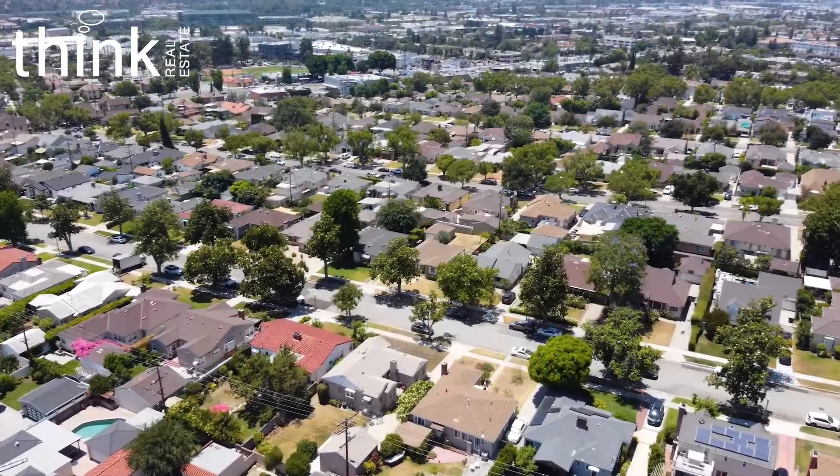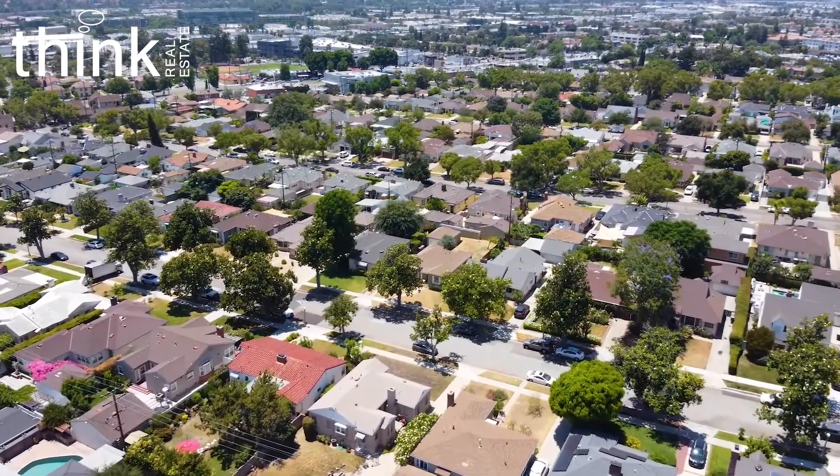Glendale prices have seriously gone through the roof, like everywhere else. Well, I'm really excited to bring you to 1237 Gray Knoll today. Listed for $995,000, this is a pristine two-bedroom home.